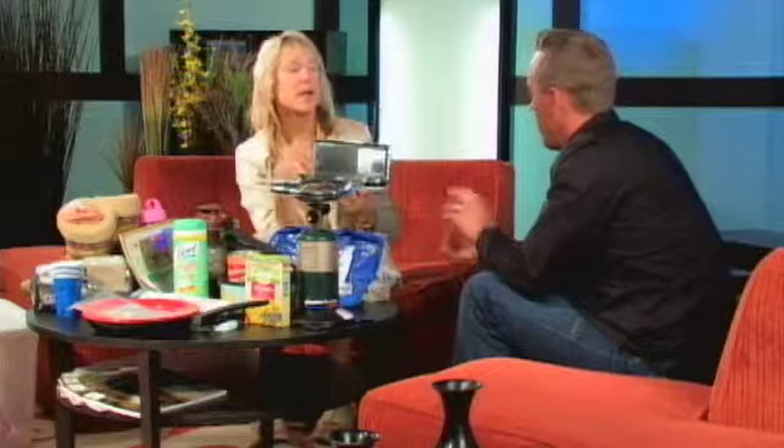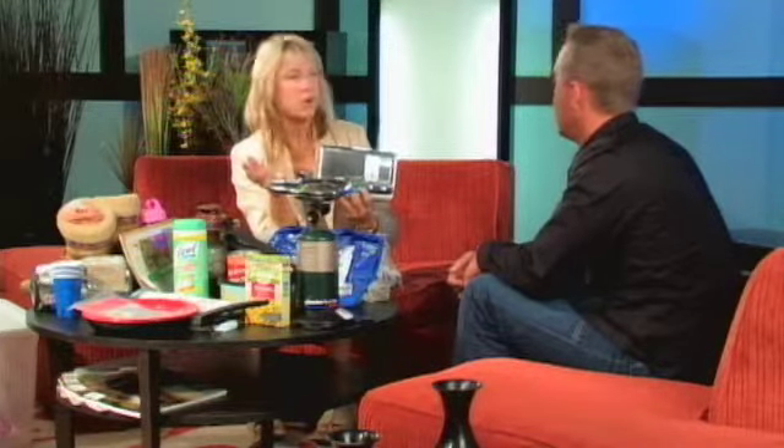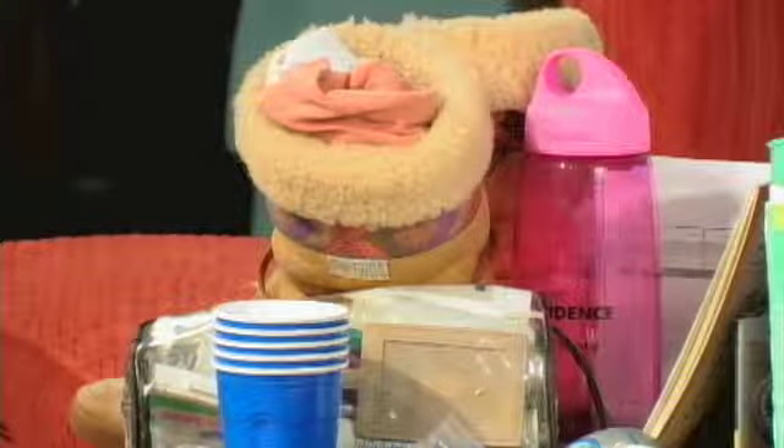A first aid kit is number one on the list. You're also going to want to have a battery-powered radio. When power goes out, your stereo doesn't work, the internet's down — your other option is listening to the radio in your car for emergency updates, but it's important to have a standalone one. You can get a weather radio with AM/FM as well.